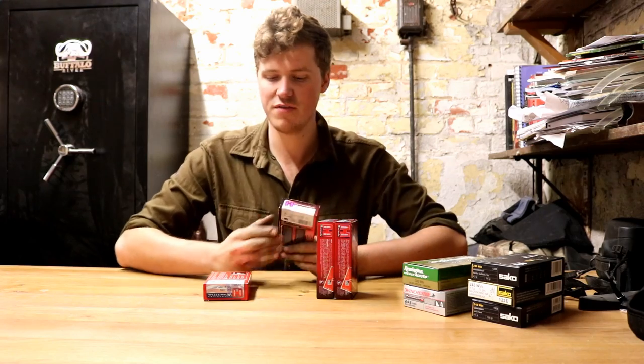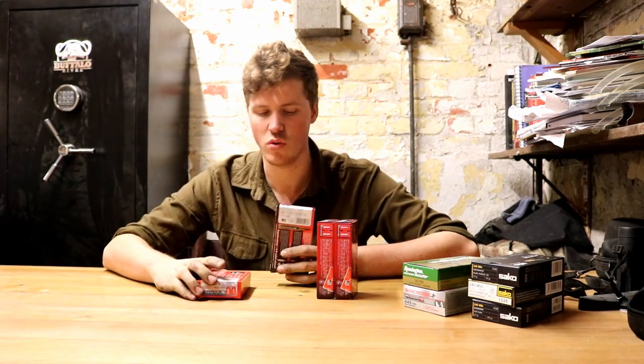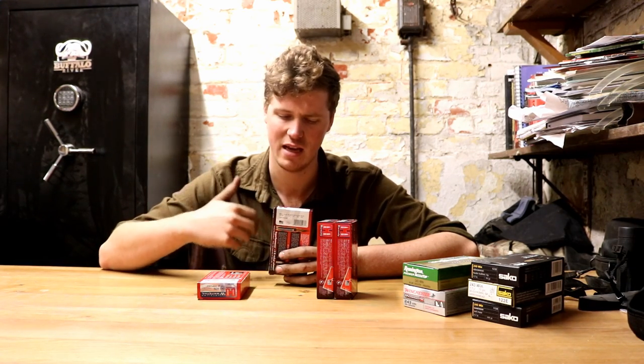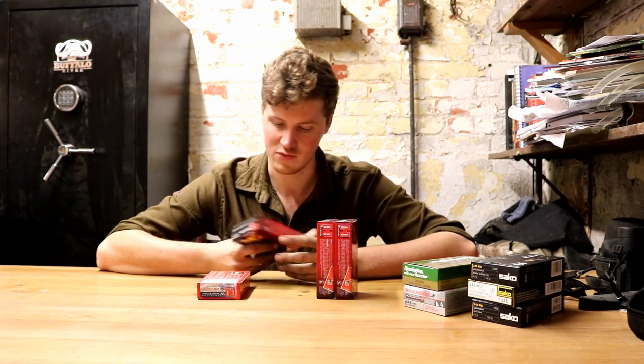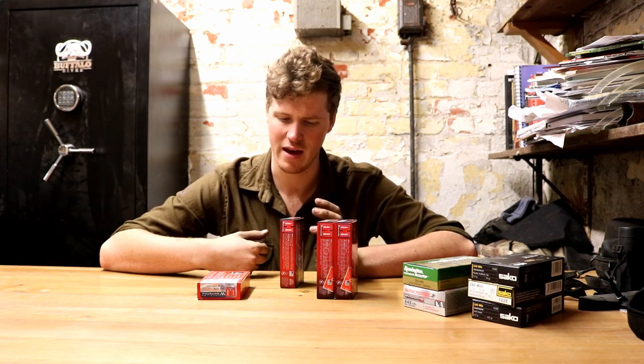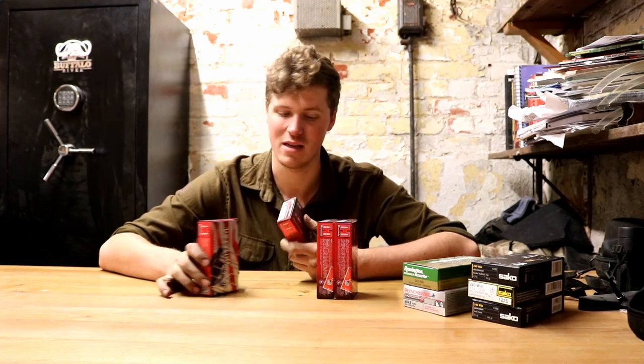Moving down to the 95 grain SST. The SST is Hornady's ballistic tip offering. Very, very good. They've got the V-Max and all sorts of other things, but the SST is there — it stands for Much Death as far as I'm concerned. I've got a few friends who shoot these and they are very messy bullets. For those of you trying to take down something a little bit bigger like fallow, I know people who shoot fallow with 95 grain SSTs and do not have an issue — as long as you shoot it in the right place.